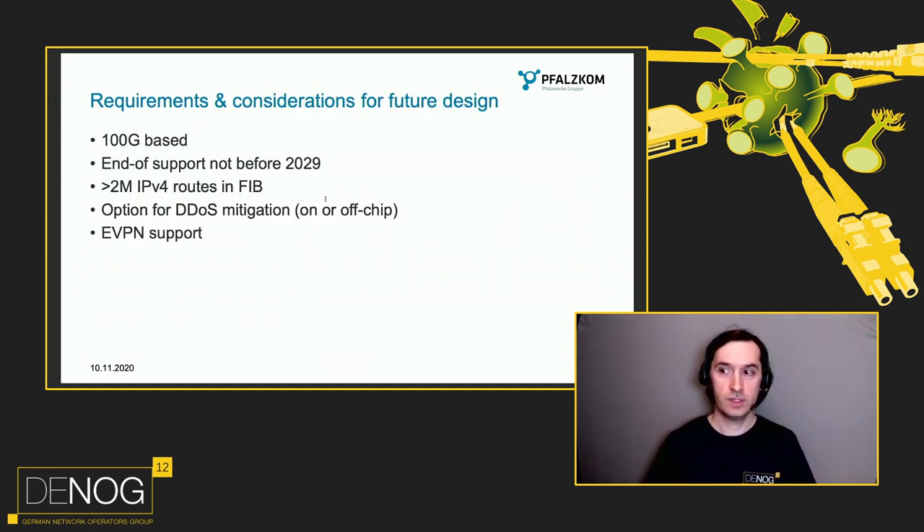We wanted to change that. We wanted a new routing setup that should be at least 100 gig based, with no end-of-support before 2029, just to have more time and not replace hardware again in five years. We wanted at least 2 million IPv4 routes in FIB — more is better; you never know what happens in the next years. We also wanted at least the option to do some kind of DDoS mitigation, even if we haven't implemented it at the moment.